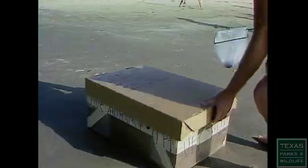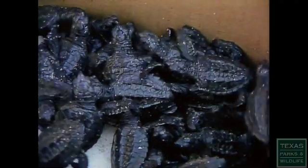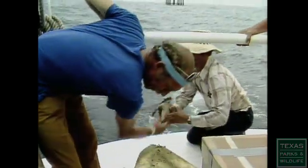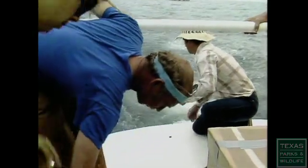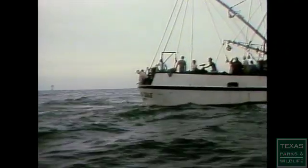The hatchlings were sent to the National Marine Fisheries Service Laboratory in Galveston, Texas, where they were raised for approximately 9 to 11 months. That allowed the turtles to grow to a size large enough so that they could be tagged for future recognition, and also to be able to avoid most predators when they were released.